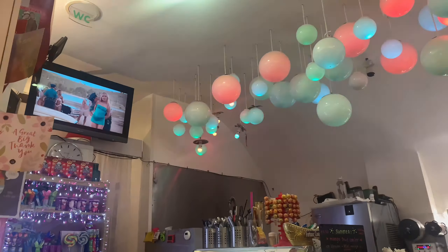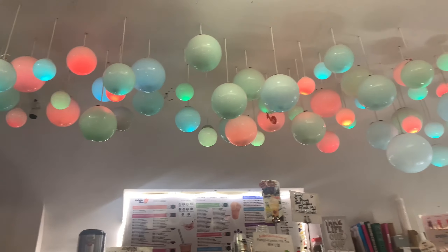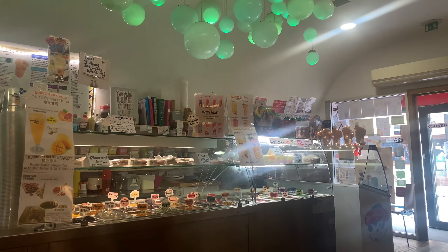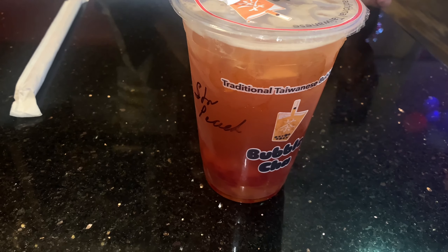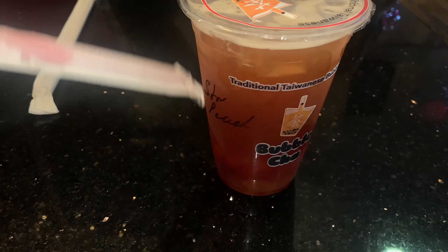Hi guys, I'm going to be doing another vlog today. I'm going to be meeting my friends, so that's what I'm doing today. I got strawberry peach with the cherry drops — that's what I got.